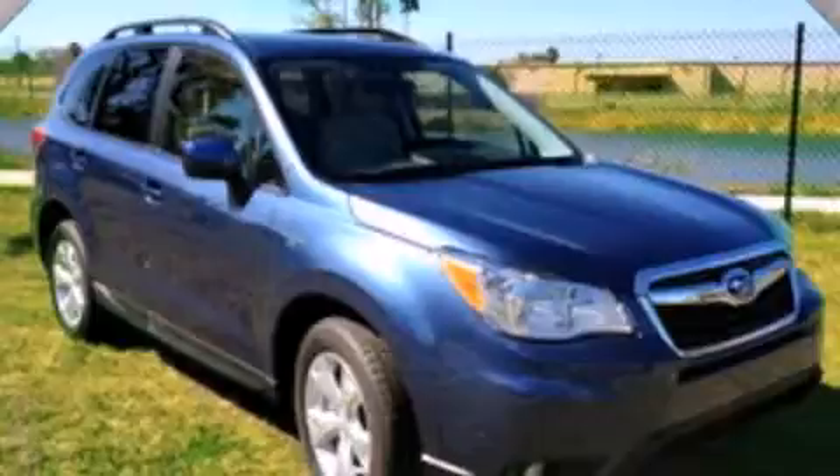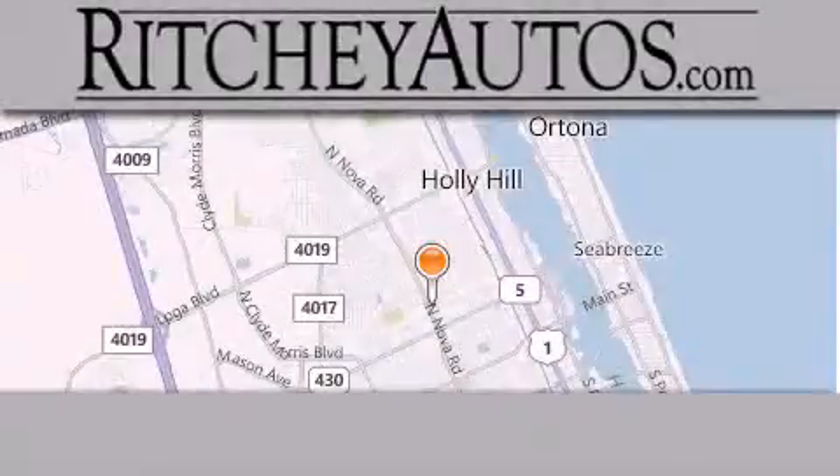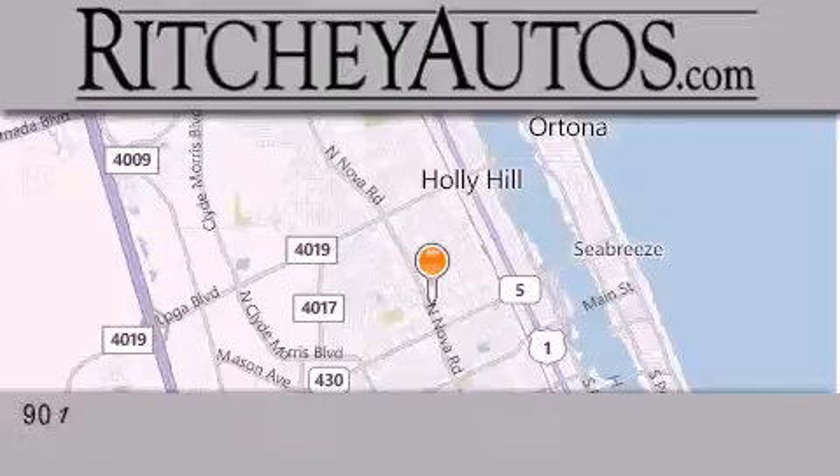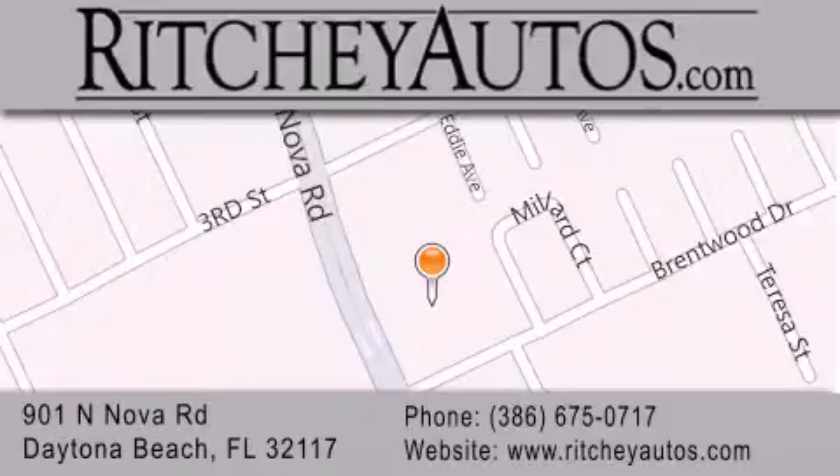Call or visit us right now and arrange your test drive today. Richie Cadillac Pontiac Buick is located at 901 North Nova Road in Daytona Beach. Our goal is to exceed all of your expectations to ensure that you'll return for future visits.